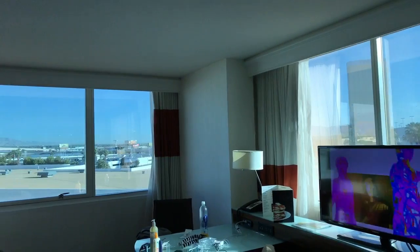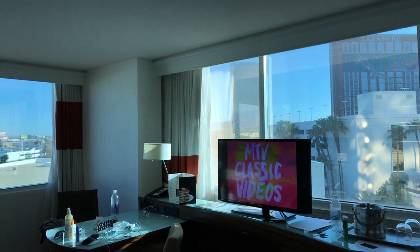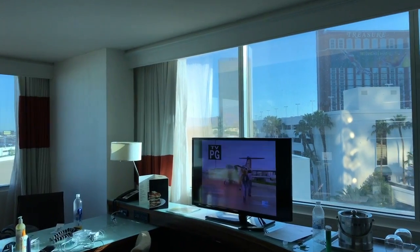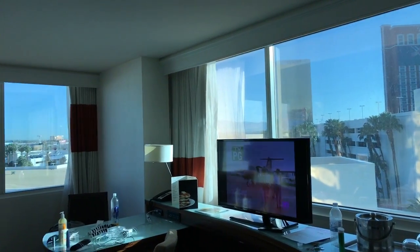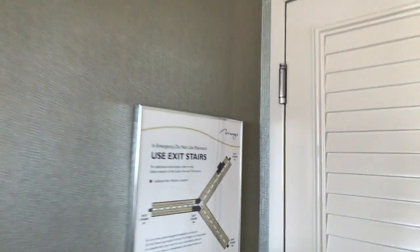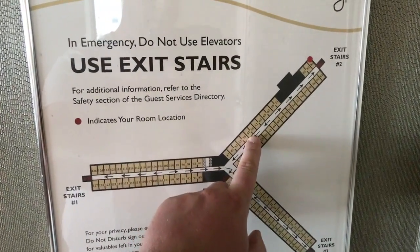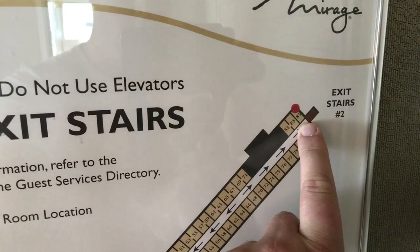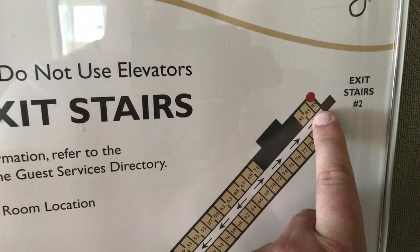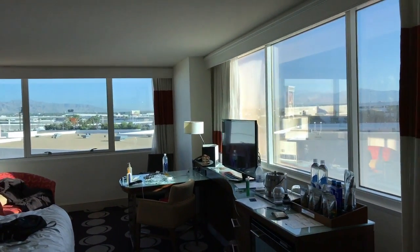Hello, welcome to Las Vegas. We are in the Mirage today and we have just stayed here for two nights in one of their standard resort king rooms. It is June. We're lucky they gave us a room at the end of one of the towers. We're on the north tower, room 0485. We're not high, but we've got a corner room and you can see an awesome panoramic view.